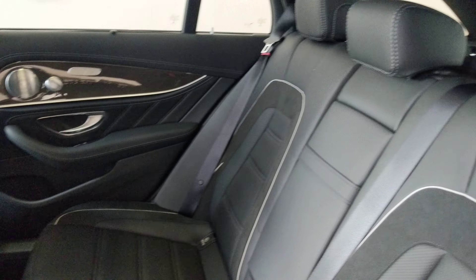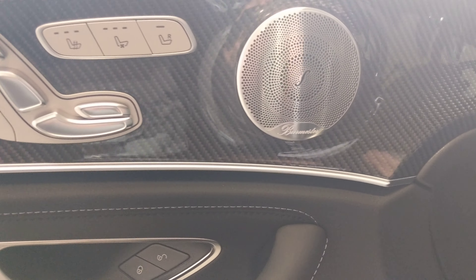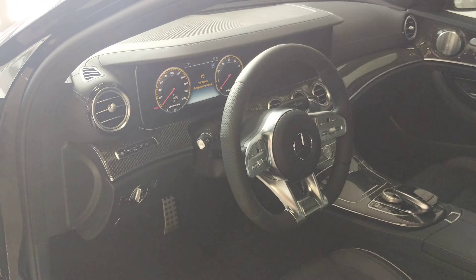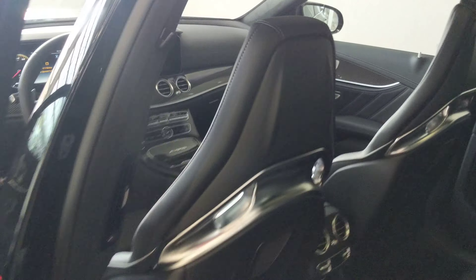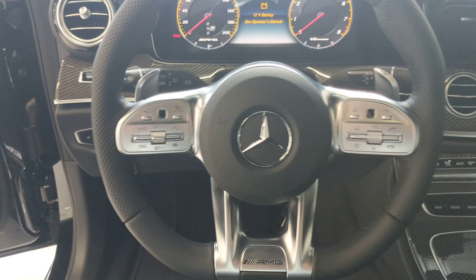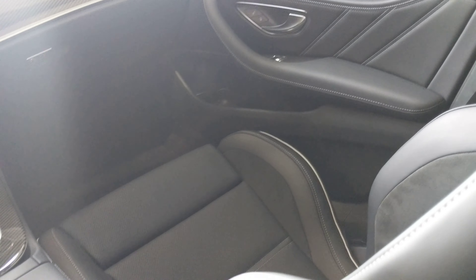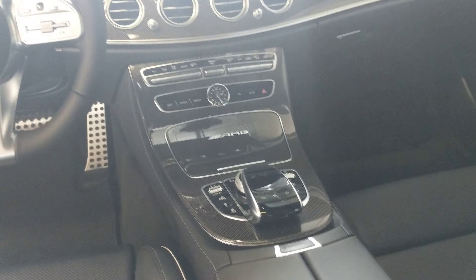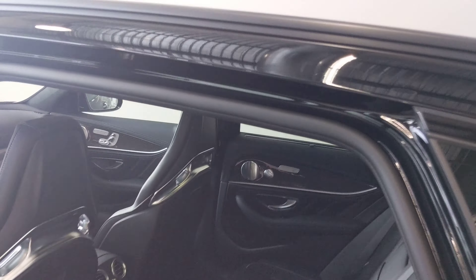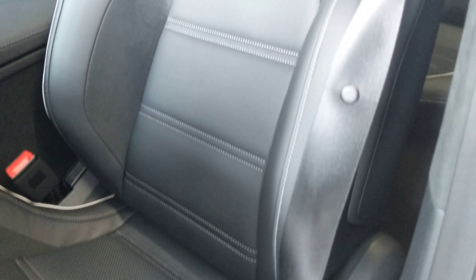Leather and suede seats — these are the AMG seats. We're going to have our carbon fiber trim pieces throughout, and again you'll see that over here. Burmester sound system. Those are going to be two 12.3-inch displays in there, so about 24 inches of screen. Panel sunroof. AMG seats.